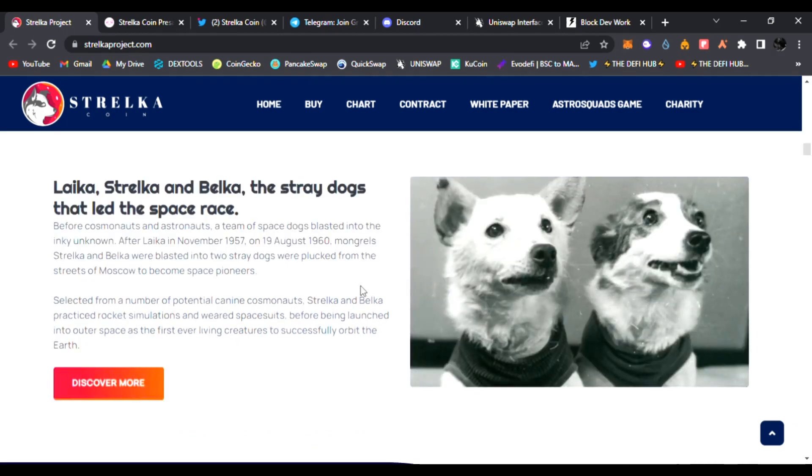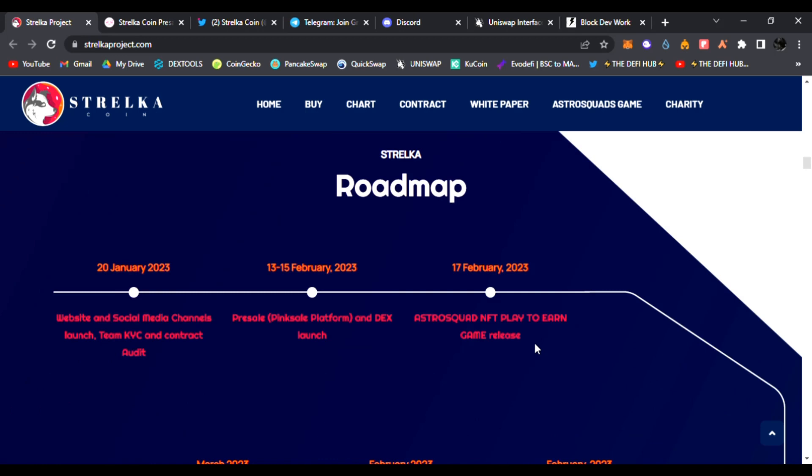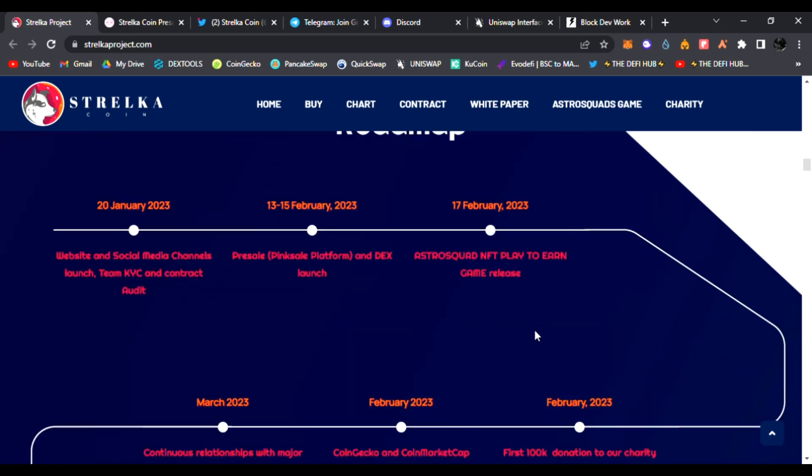Here's the story for Laika, Stelka, and Belka — the stray dogs that led the space race before cosmonauts and astronauts. A team of space dogs blasted into the unknown after Laika in November 1957. On August 19, 1960, mongrels Stelka and Belka were blasted into orbit — two stray dogs plucked from the streets of Moscow to become space pioneers. Be sure to read the roadmap for Stelka coin.